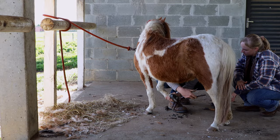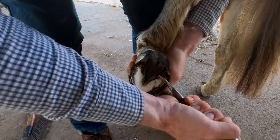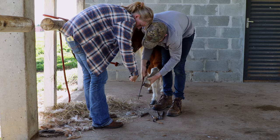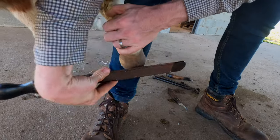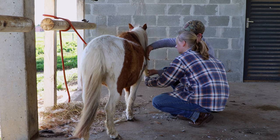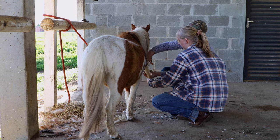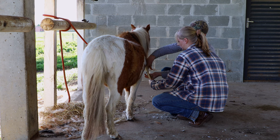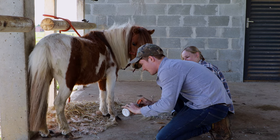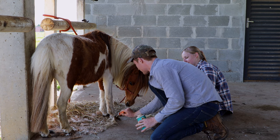We also made sure to trim her hooves and get those nice again, because they were a little bit cracked. I don't know how long it had been since she'd had her hooves trimmed. We also trimmed her mane because it was getting a little too long. When I was painting her hooves with some protective oil, she was really interested in the smell — she was like, 'what is that?'